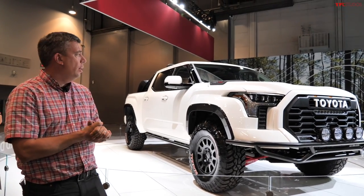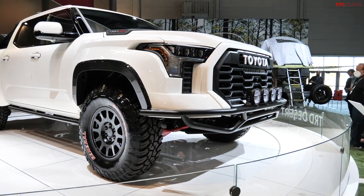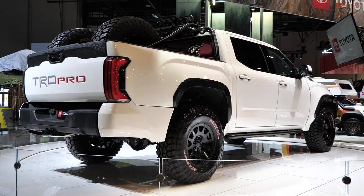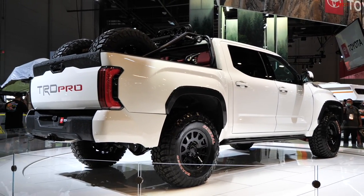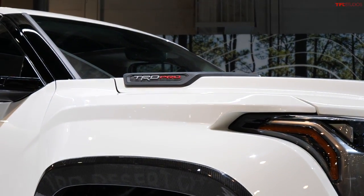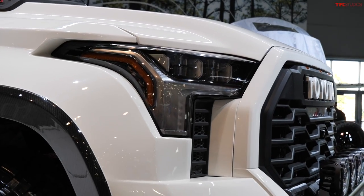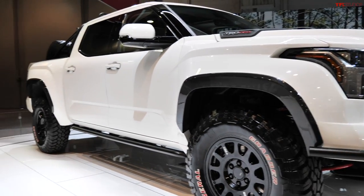This is what Toyota has in store: the TRD Tundra Desert Chase Truck. It's a wide-body, long-travel suspension build on a brand-new third-generation 2022 Toyota Tundra on 37s — Toyota's version of the super truck. Under the hood is a twin-turbo V6 engine with a hybrid system, electric motor, and a 10-speed automatic. This powertrain comes in the TRD Pro and other Tundra trims and is expected on sale approximately in the March to April timeframe.